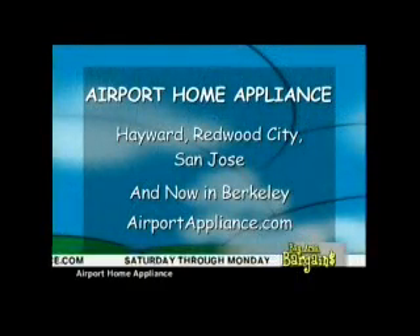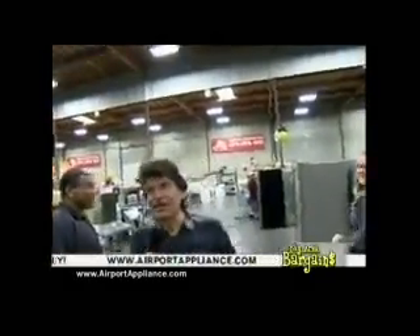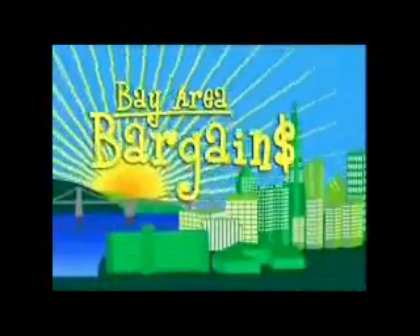Airport Home Appliance has locations in Hayward, Redwood City, San Jose, and now open in Berkeley. AirportAppliance.com. We'll be right back after these messages.